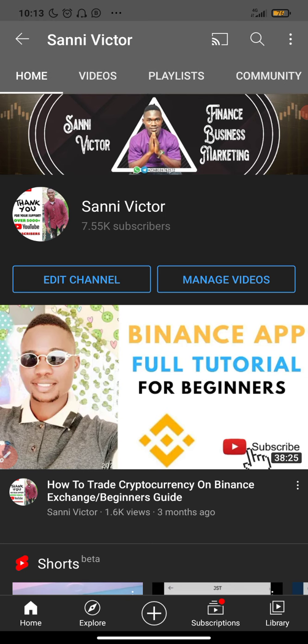Before I proceed with this video, I'd like you to tap the subscribe button and also tap the bell button to get notifications anytime I upload new videos. Help me get to 10,000 subscribers this month — I want to hit 10,000 subscribers, so help me share this video and my content. I'll start rewarding people who are sharing my content — you guys will see this month.